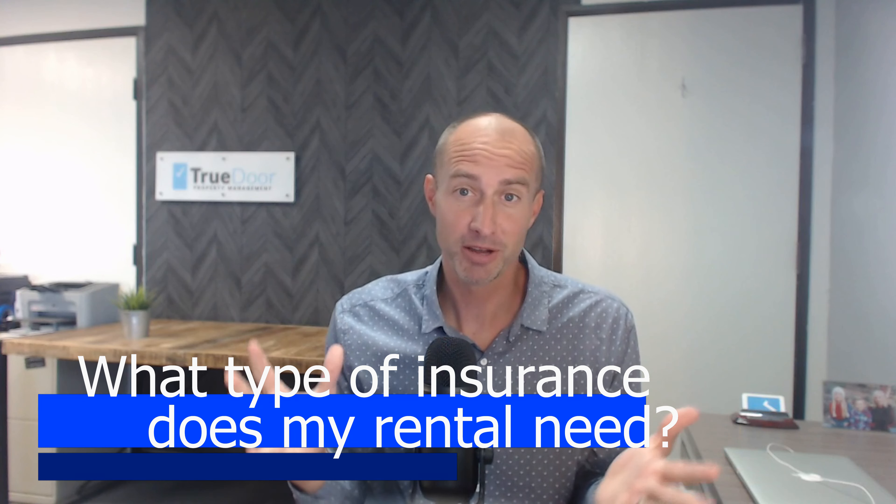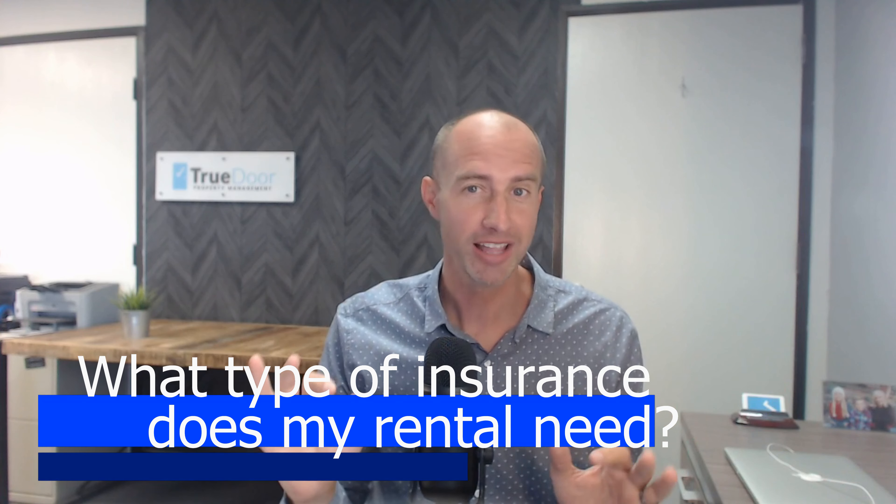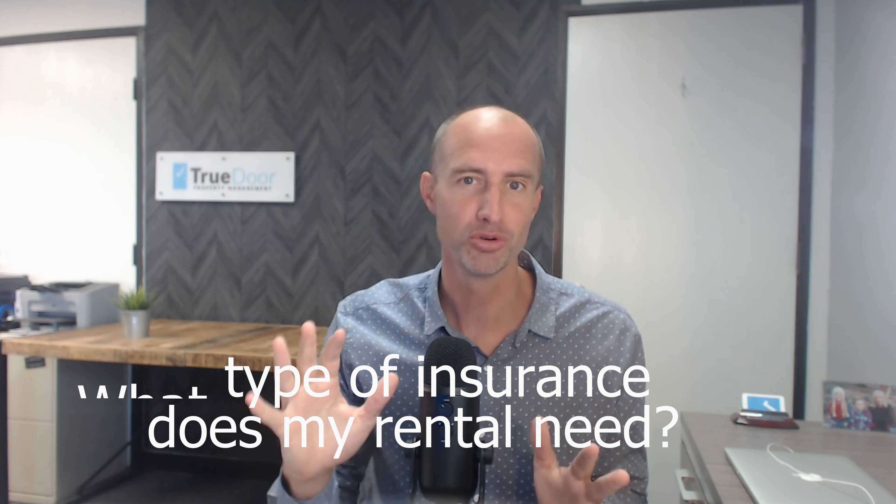What type of insurance does my rental need? This video is for newer landlords or property owners that are moving out of their home and turning their primary residence into a rental property.